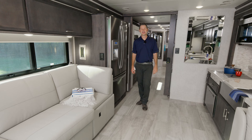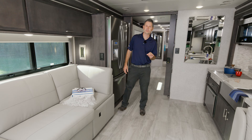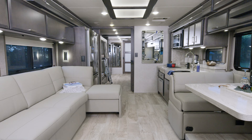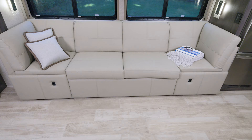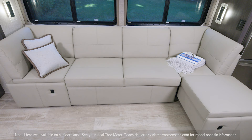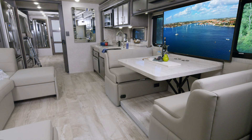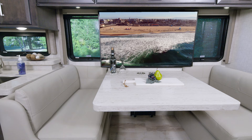Let's kick this tour off in the newest floor plan in the Tuscany lineup — this is the 45 BX. The decor you see in here is Portofino paired with Regatta wood. The entire floor plan features a sofa, a chaise lounge, and a hide-a-bed. It is massive at 117 inches across — that's just under 10 feet. If you plan on entertaining, the 45 BX is exactly what you need.